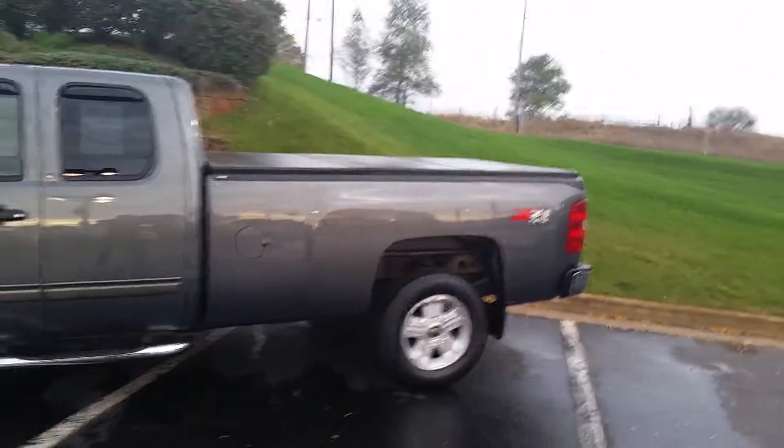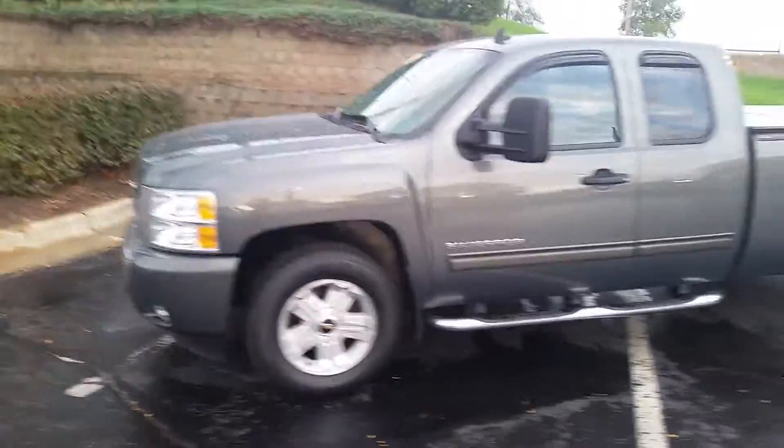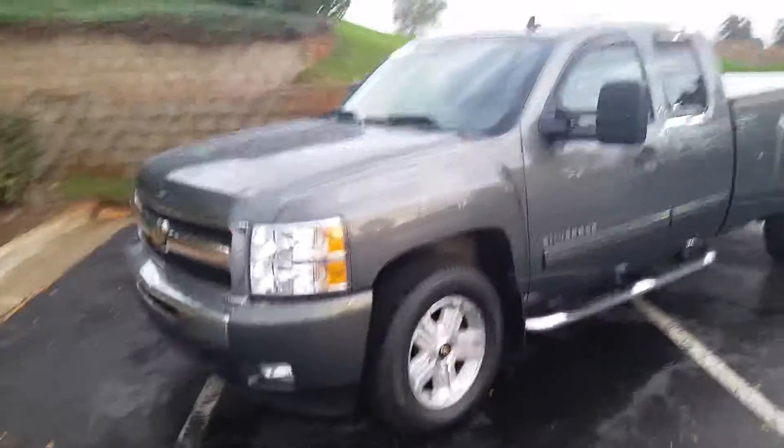You look at this bad boy Z71 — this is the long box. This is a very, very desirable truck, guys. This will not last long.